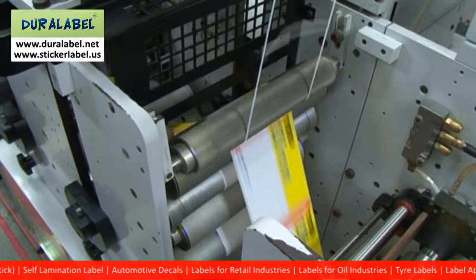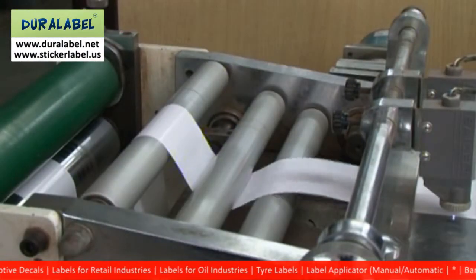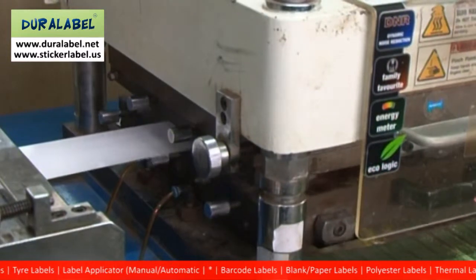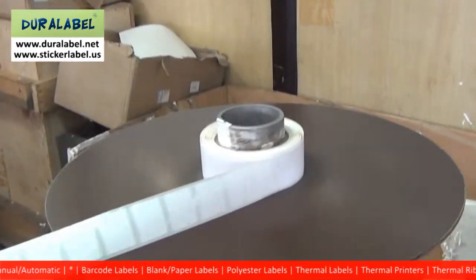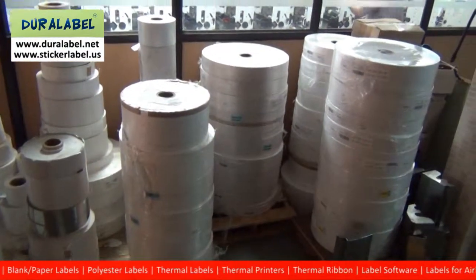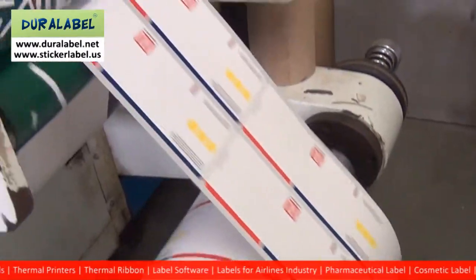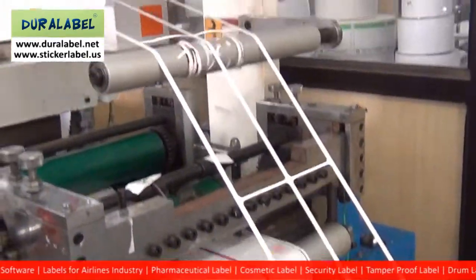The first is the face material on which the information is printed. It is important to note that we can improve the overall properties and the mechanical strength of the basic face material. The second is the adhesive. Consideration of the substrates, the conditions of application, storage and usage pattern is imperative before deciding on the type of adhesive. The third is the backing paper. There are various types and one should use the correct backing paper depending on the application.